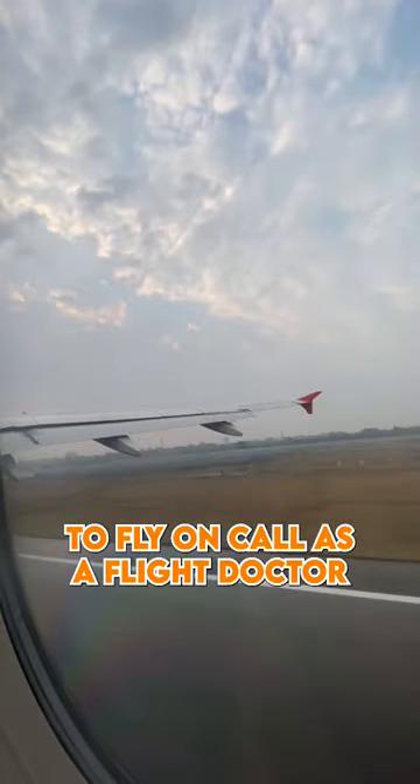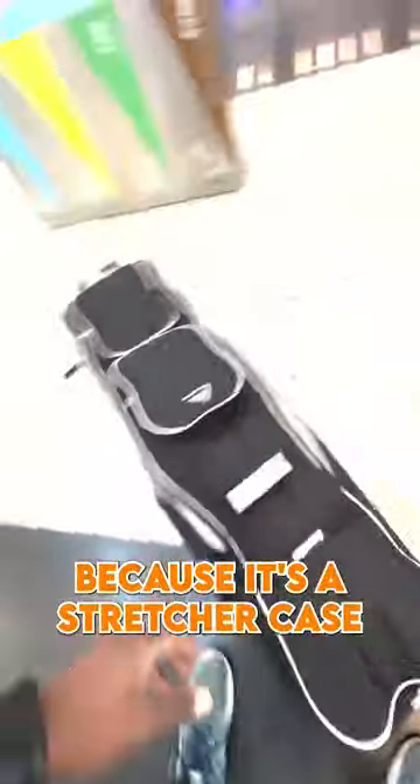Hey, what's going on? It's the Flight Doctor here. Today I'm going to show you what it's like to fly on call as a flight doctor or flight physician. This time it's a bit more interesting because it's a stretcher case.